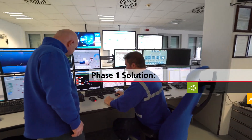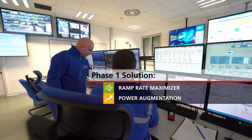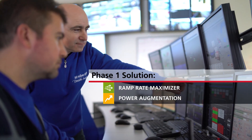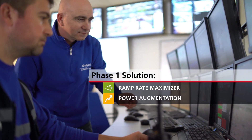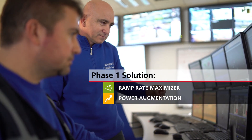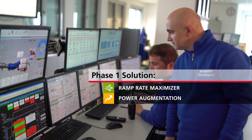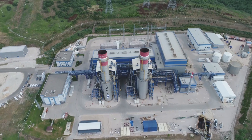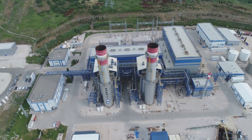Together, they determined the Tomoni ramp rate maximizer and power augmentation were the immediate solutions needed. The ramp rate maximizer improved gas turbine ramp rate, and power augmentation improved the combined cycle ramp-up rate while under frequency control — both increasing the opportunity for revenue from ancillary services markets.